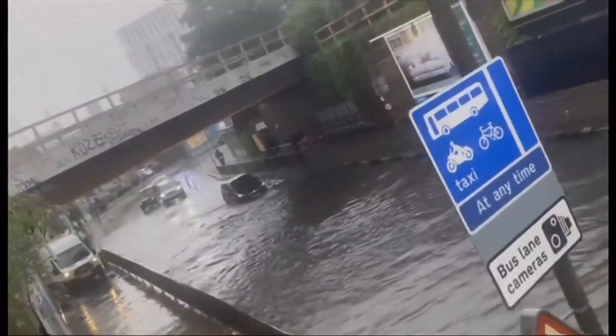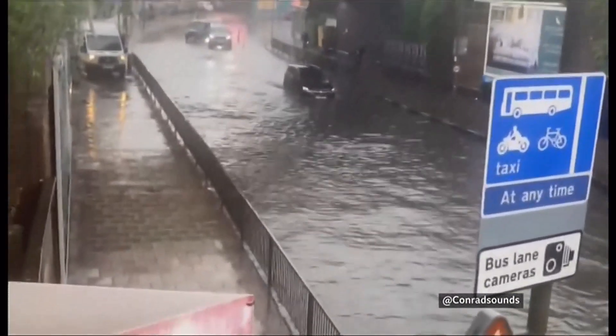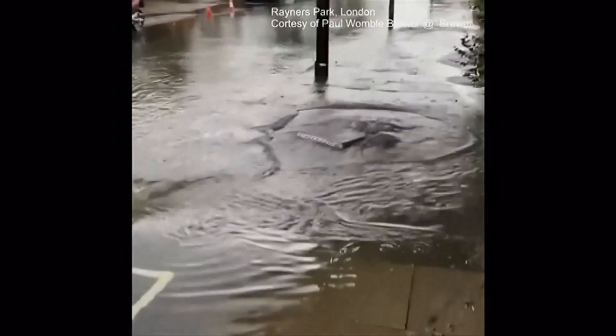Heavy rain has caused flash flooding across London today. In the south of the city, cars were stranded as drains failed to cope with water surges. The storms caused damage to homes and gardens as well, leaving several shops in the shopping centre at Stratford in East London flooded.